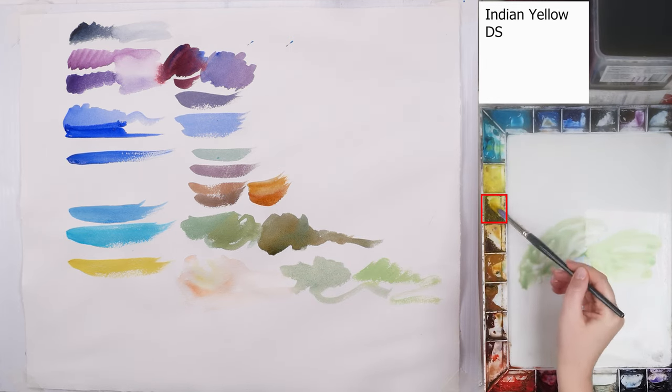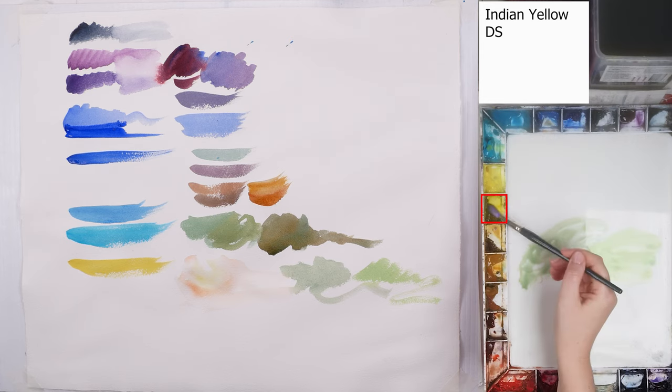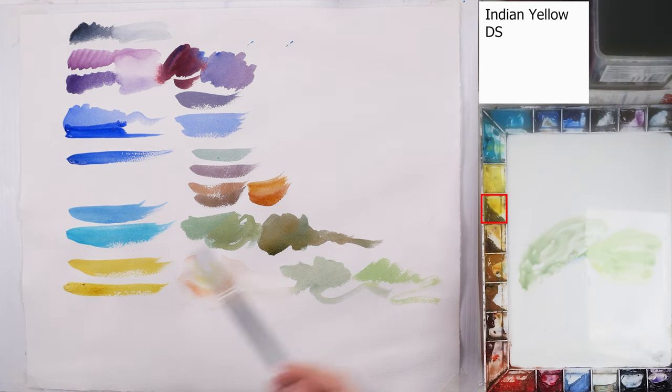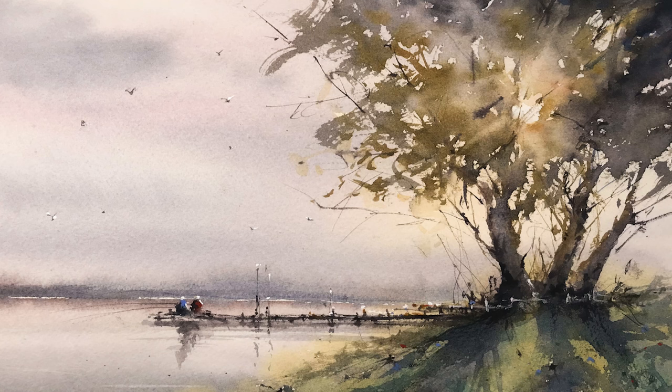Indian Yellow by Daniel Smith is basically a transparent substitution for Cadmium Lemon. I really like this color — it is very beautiful, vibrant and transparent. I like to use it in landscapes if I want to show a green field full of sun in the focal point. It just makes the area glow.